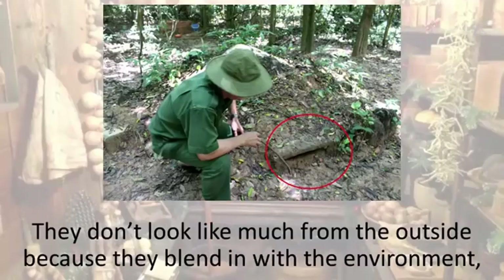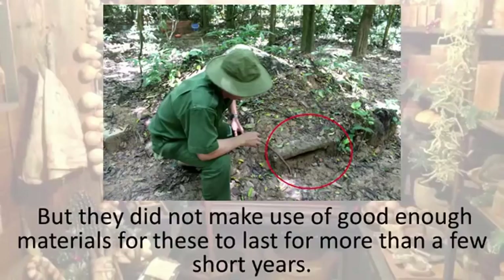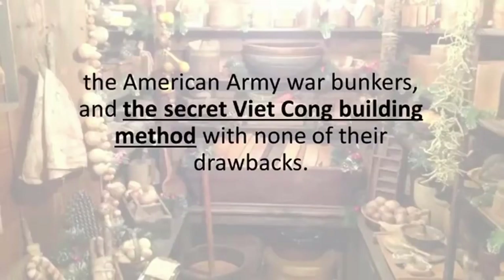The Viet Cong bunkers don't look like much from the outside because they blend in with the environment, but they are incredibly resilient to bombardment, grenades, and shelling. They also had a second exit, so those inside would never get trapped. But they did not make use of good enough materials for these to last for more than a few short years. Jerry did something very sharp and inventive — his cellar had all the benefits of our great grandparents' root cellars, the American army war bunkers, and the secret Viet Cong building method, with none of their drawbacks.